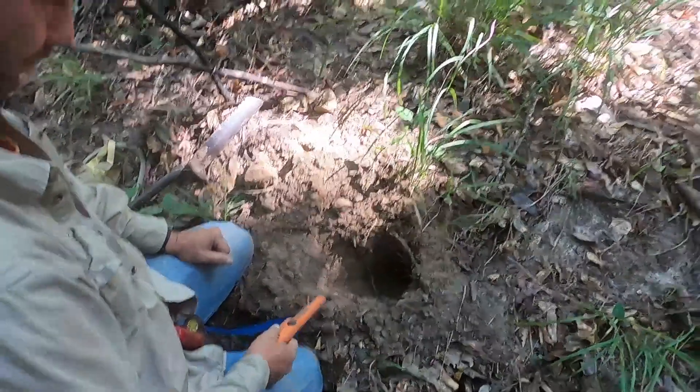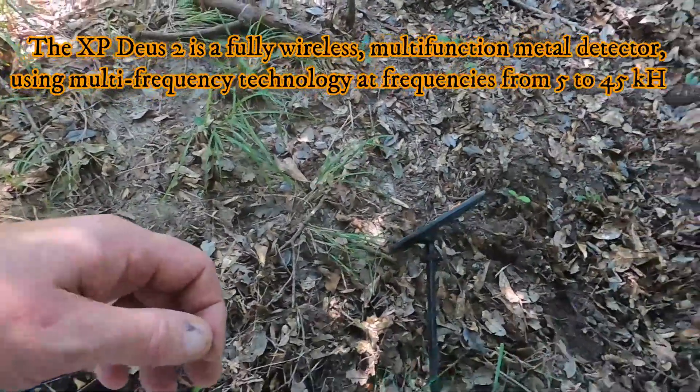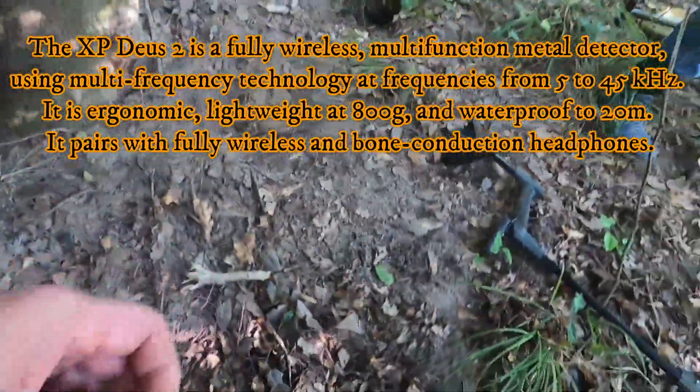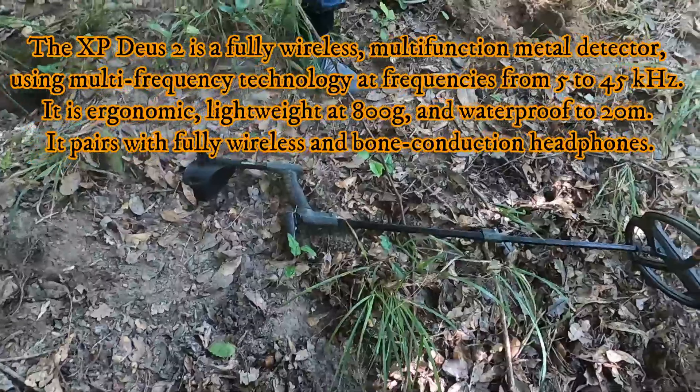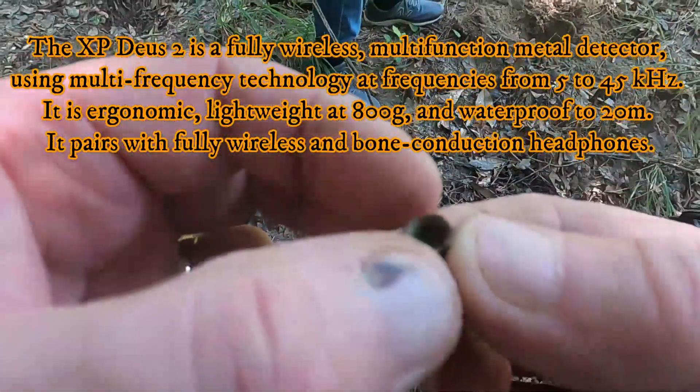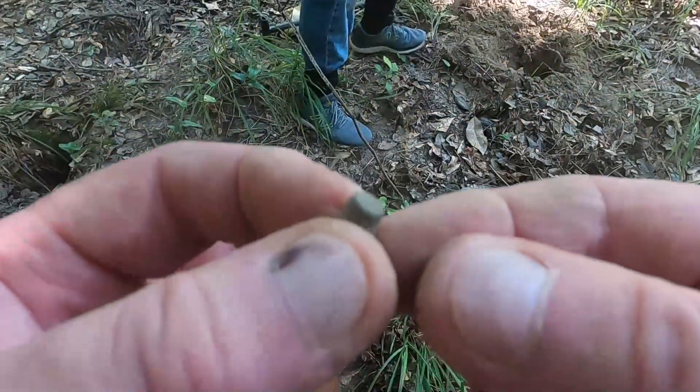You would have dug it — brilliant! Trent's using the Deus Two. He didn't have the Deus One so he's got nothing to compare it with, but it seems like it's good on the deep stuff out here. That's brilliant. And I just found a p-cap, so we'll get back with you when we find something else.